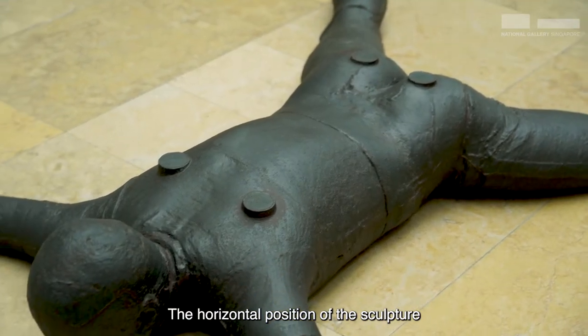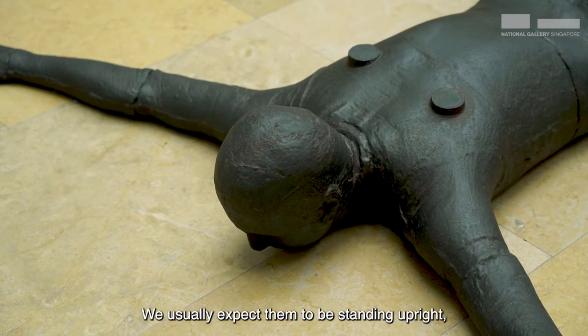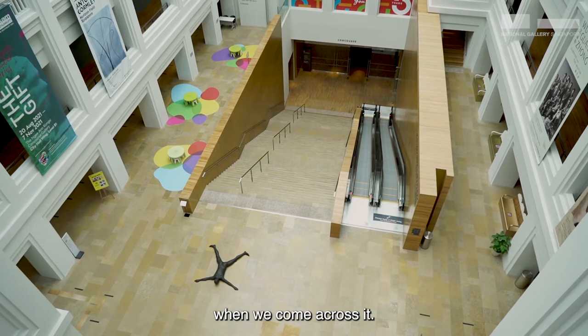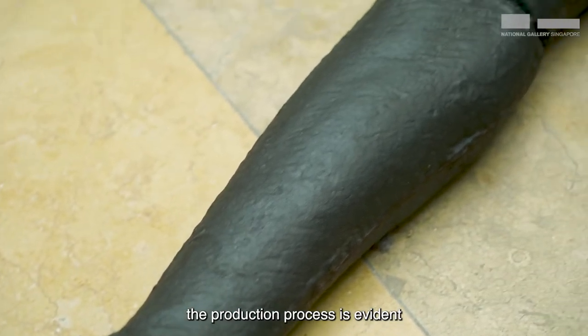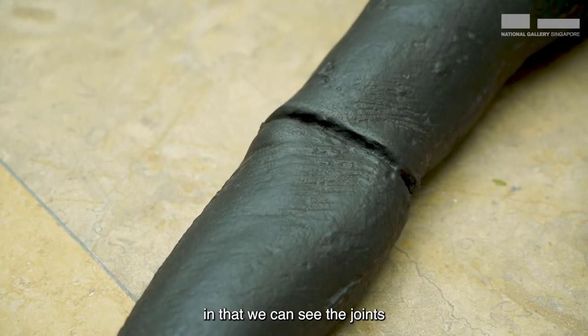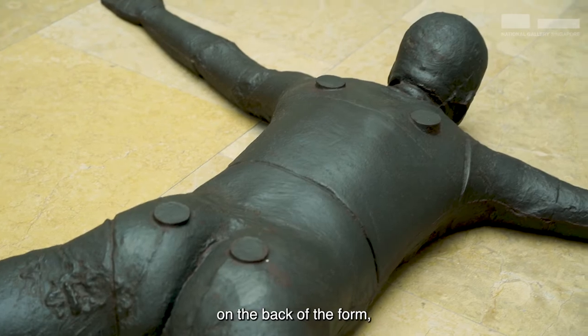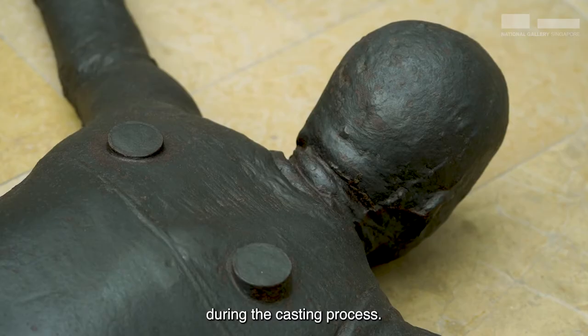The horizontal position of the sculpture is not what we expect when we come to see sculptures. We usually expect them to be standing upright, so our relationship to the work is quite surprising when we come across it. When we look at the sculpture, the production process is evident in that we can see the joints in the different parts of the body, as well as four stipples on the back of the form, which show where the body was broken off during the casting process.